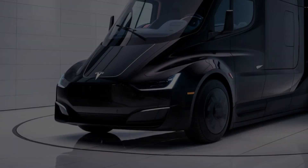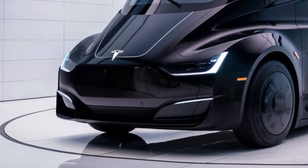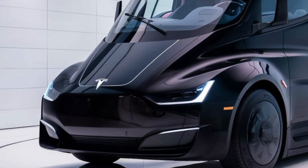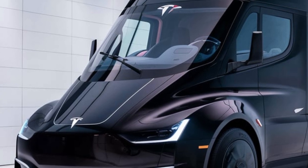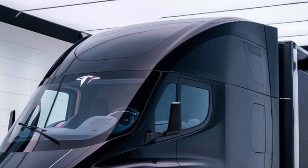Unlike diesel trucks, there's no massive grille up front — just a clean, minimalist design with Tesla's signature lighting elements. The headlights are slim and aggressive, giving it a futuristic look, and the LED light bar running across the front adds to its bold presence on the road.